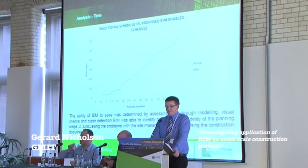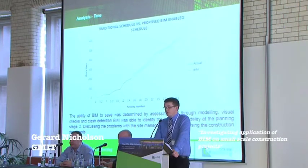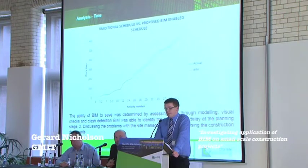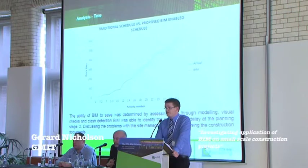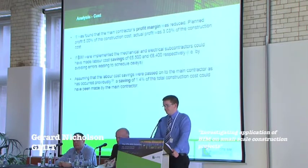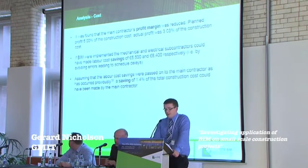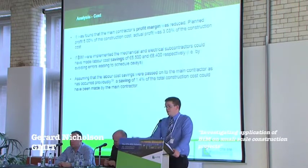We investigated the cause of delays and used the Pareto principle. We found that four activities related to MEP could have had time saved on them, amounting to 7% of the project schedule. Assuming that labour costs were passed on to the main contractor, as has occurred previously, a saving of 1.4% of the total construction cost could have been made by the main contractor.